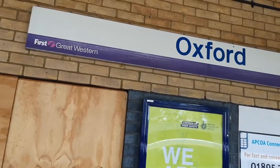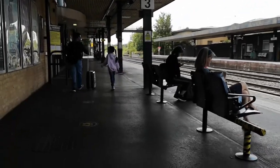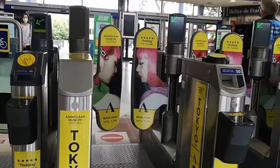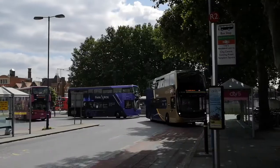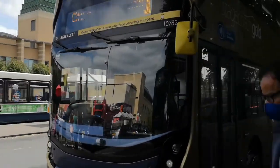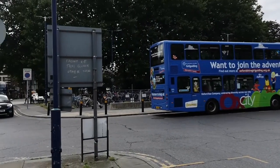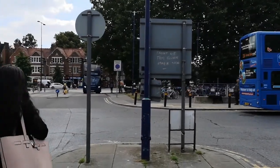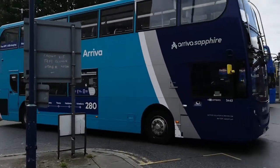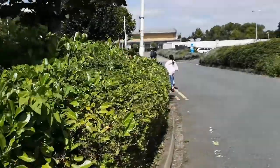Now we're at Oxford station. You can see me and my dad are walking — there are so many trains. Now we're just waiting to go through. There are so many colorful buses here, look at them, in every size. We have to wait.